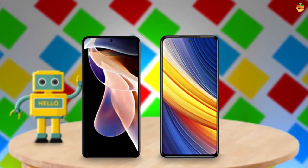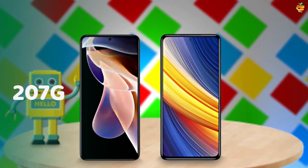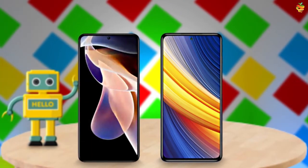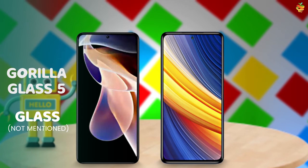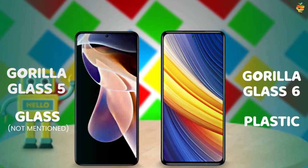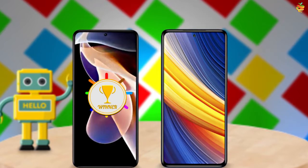First, the weight: the Note 11 Pro is 207 grams, the X3 Pro is 215 grams. The Note 11 Pro has Gorilla Glass 5 on the front and glass on the back. The X3 Pro has Gorilla Glass 6 on the front and plastic on the back. Glass is always best, so the Note 11 Pro is the best.